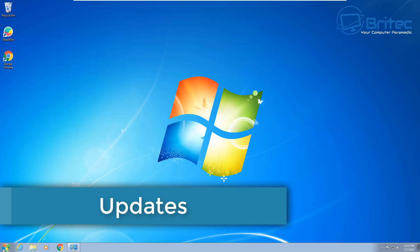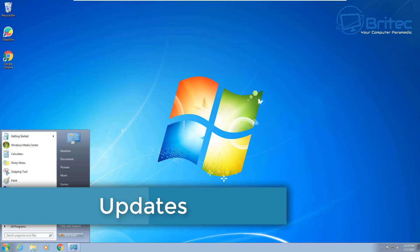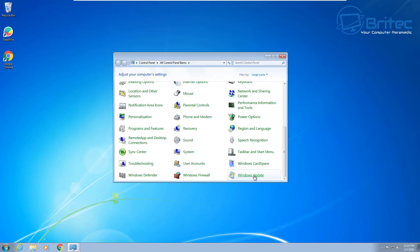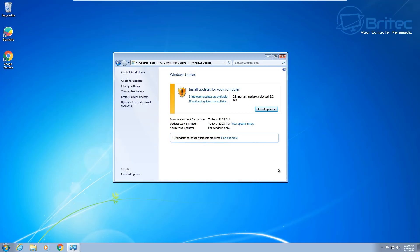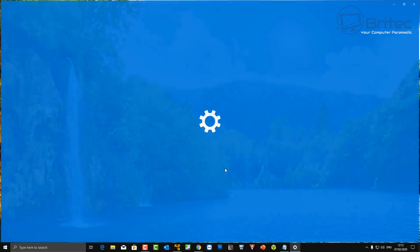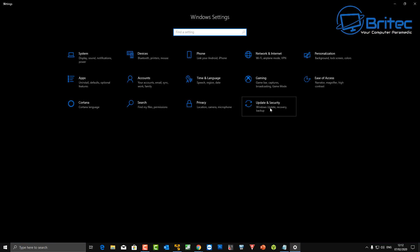Let's talk about updates. Windows 7 updates, when they worked, were super slow and clunky. As a PC tech, rolling out updates used to take forever. Windows 10 updates are a lot better — they come down much more smoothly in the background and are a lot more trouble-free.